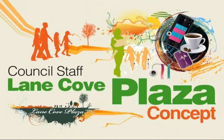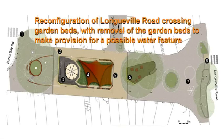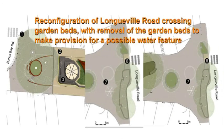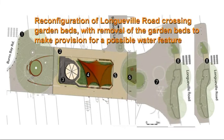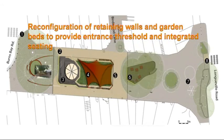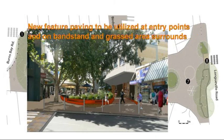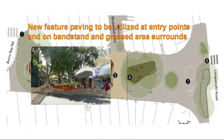Option 3: Council Staff Concept. Option 3 includes: the reconfiguration of the Longueville Road crossing garden beds with removal of the garden beds to make provision for a possible water feature; a timber deck area under existing trees extended and cantilevered with underlighting; reconfiguration of retaining walls and garden beds to provide an entrance threshold and integrated seating; and new feature paving to be utilised at entry points and on the bandstand and grassed area surrounds.